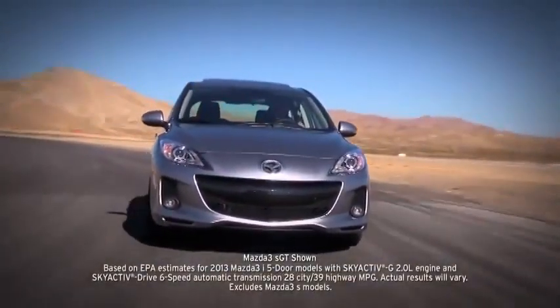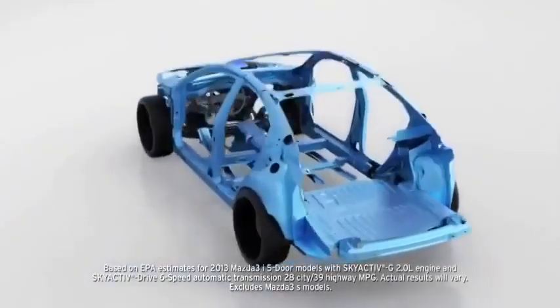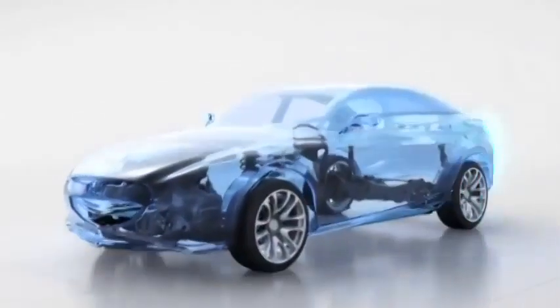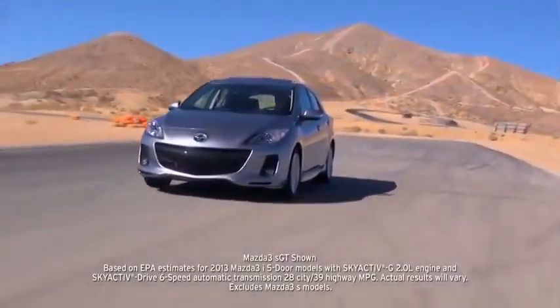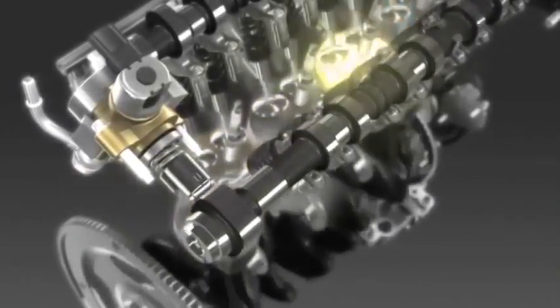For the ultimate balance of performance and fuel efficiency, the Mazda 3 features Mazda's groundbreaking SkyActive technology. This engineering philosophy reimagines every component from the ground up to work together in perfect harmony. The result is incredible fuel efficiency that never compromises driving dynamics. It begins with the direct-injected SkyActive G 2.0L gasoline engine,